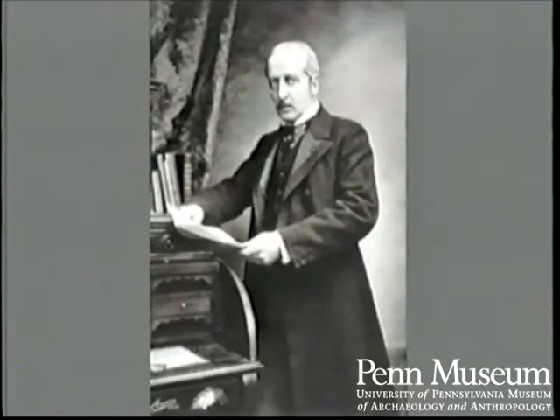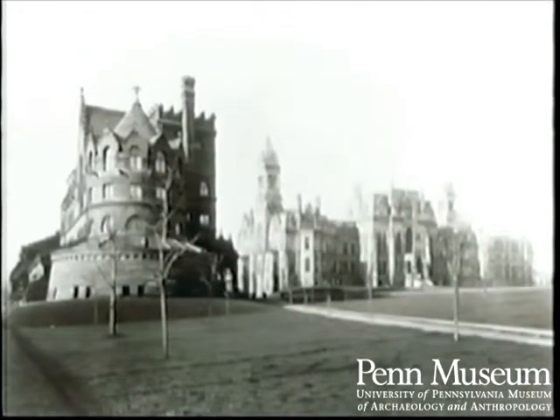Provost William Pepper propelled the University of Pennsylvania to the front ranks of American institutions of higher learning. When the campus moved from Center City to West Philadelphia in the 1870s, Provost Pepper constructed several new buildings and founded many new departments, among these was a museum. It was his dream to gather under one roof collections that evidenced the development of humanity from the earliest times to the present. Unfortunately, no known photographs of the museum in this building survive.